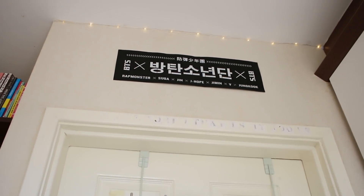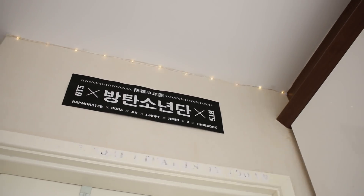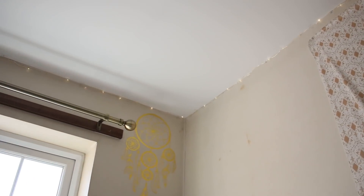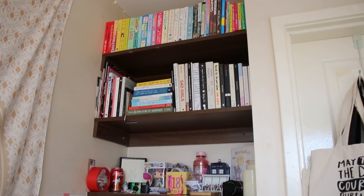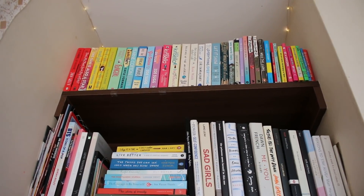Above my door there is a BTS banner and then fairy lights that I hung all around my room. And then we have the shelf and desk area. On the top shelf there is novels and other random books.